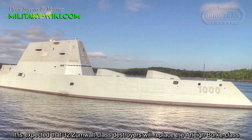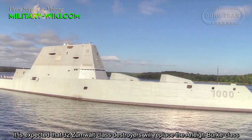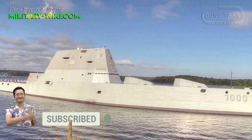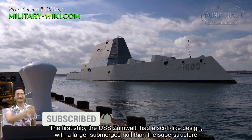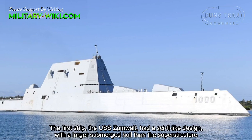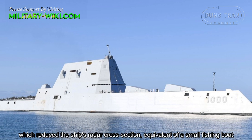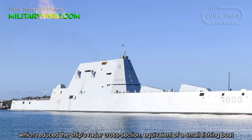It was expected that 32 Zumwalt-class destroyers would replace the Arleigh Burke class. The first ship, the USS Zumwalt, had a sci-fi-like design with a larger hull than the superstructure, which reduced the ship's radar cross-section to the equivalent of a small fishing boat.